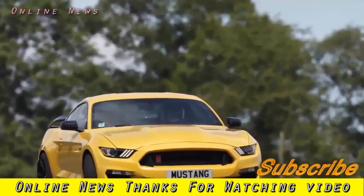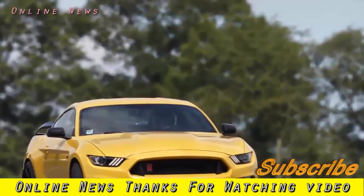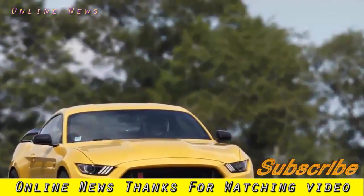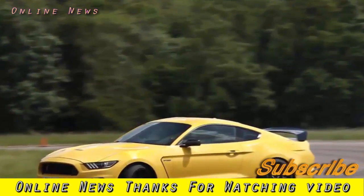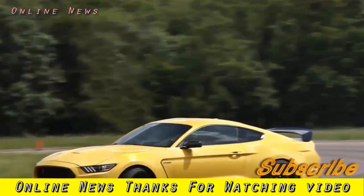Ford Shelby Mustang GT350R 2017 Review. Ford has tried to turn the Mustang into a track machine by putting it on a diet and giving it a new engine. Has it worked?